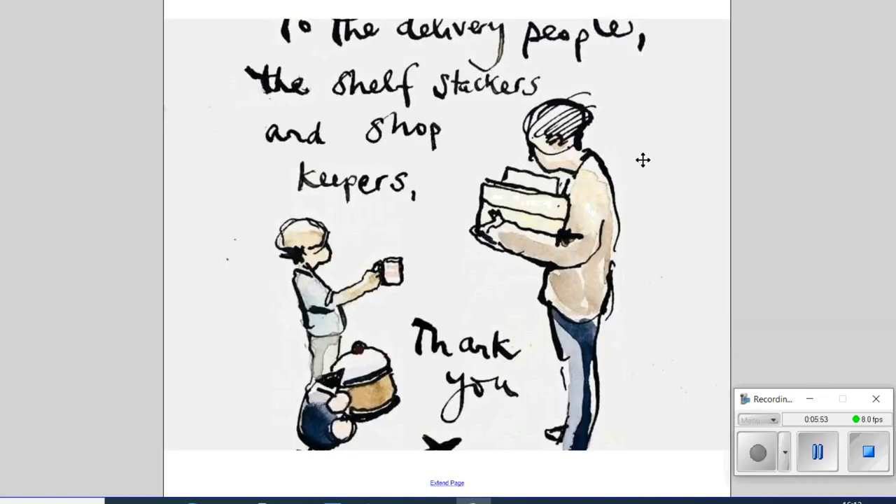This next one is quite special because it was created regarding the pandemic — it's not actually in the book, but I wanted to share it. It says: 'To the delivery people, the shelf stackers, and shopkeepers — thank you.' This links really nicely to generosity, showing appreciation and thankfulness to all the people keeping the country going. I thought it really connects to our current situation.